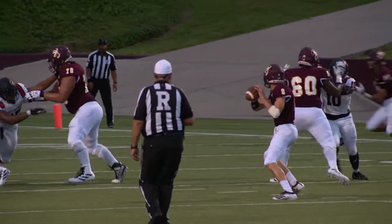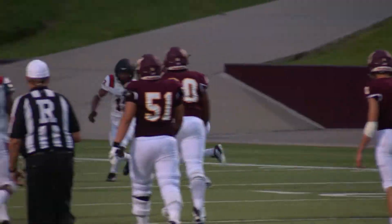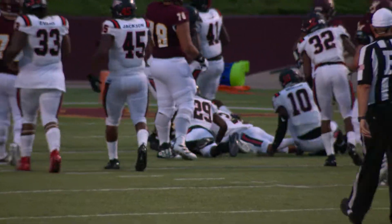Fourth down and three, trying to keep the drive alive. Potts back to throw, double pumps, finds Pulido in the backfield, makes a cut inside — 15 yards, still breaking tackles, shifting his way down to the 10.